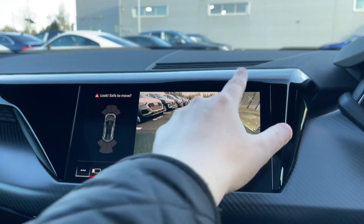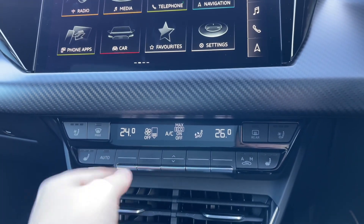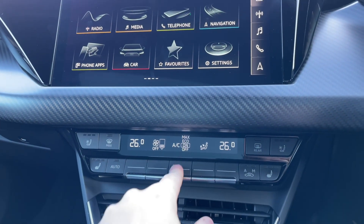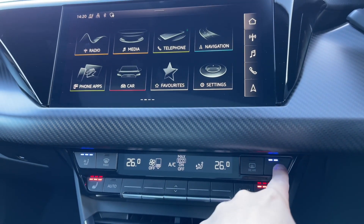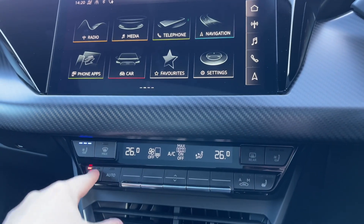Further down the dash we come to the control centre for the car's 3-zone climate control system, with buttons to change the in-car temperature and buttons to the centre for changing the fan intensity as well as the air conditioning settings. As mentioned, the front seats come with seat heating and seat ventilation, keeping you warm during the winter and cool during the summer.